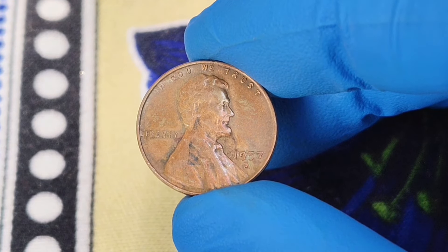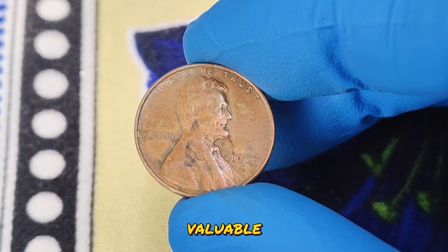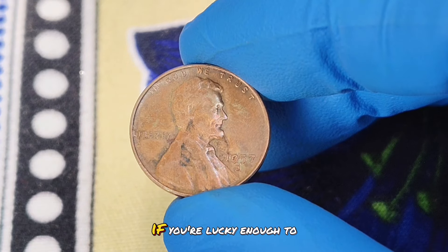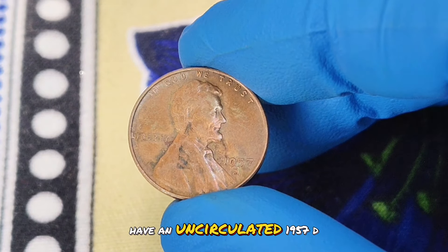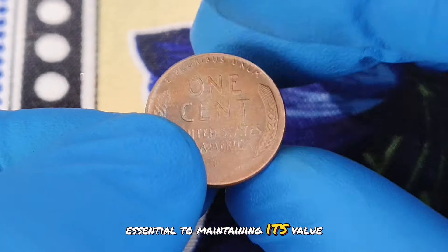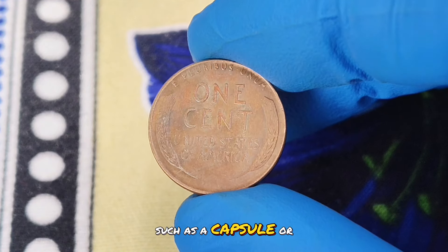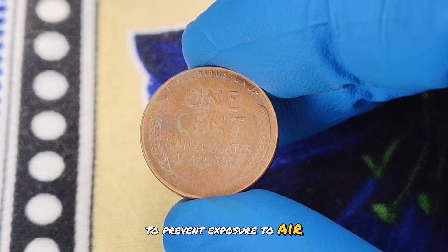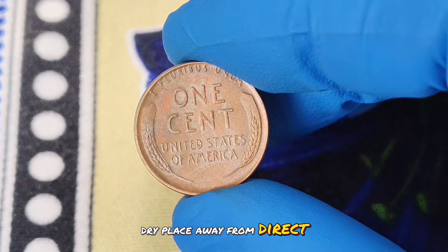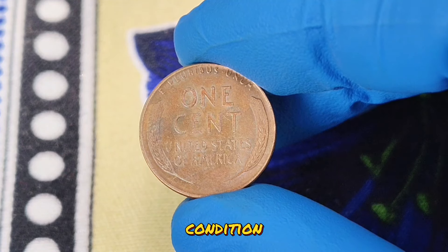The 1957D wheat penny in uncirculated condition is quite valuable. As of today, such coins can fetch anywhere from $400,000. If you're lucky enough to have an uncirculated 1957D wheat penny, proper care and storage are essential to maintaining its value. Store your coin in a protective holder, such as a capsule or a coin flip, to prevent exposure to air and contaminants. Keep it in a cool, dry place away from direct sunlight. Handling it minimally and with clean hands will also help preserve its pristine condition.